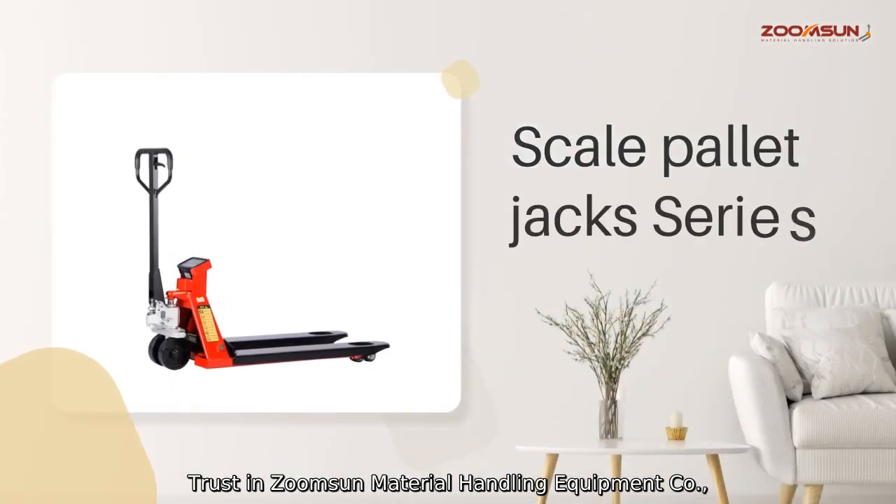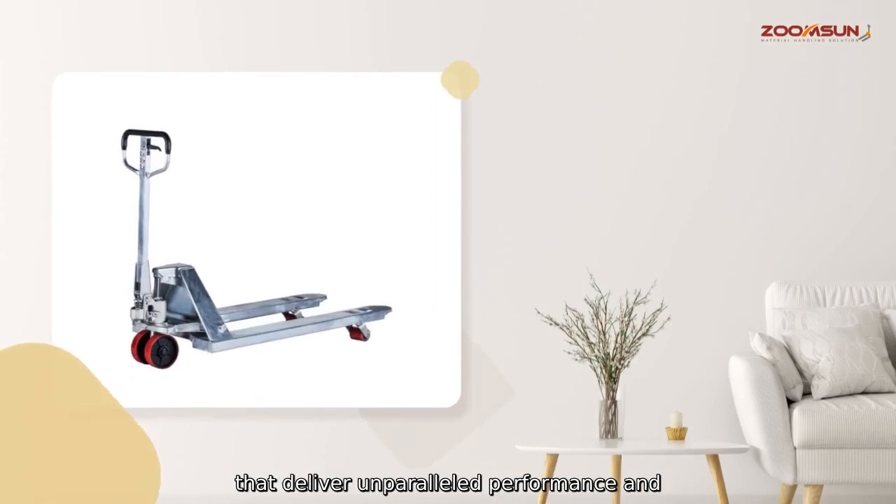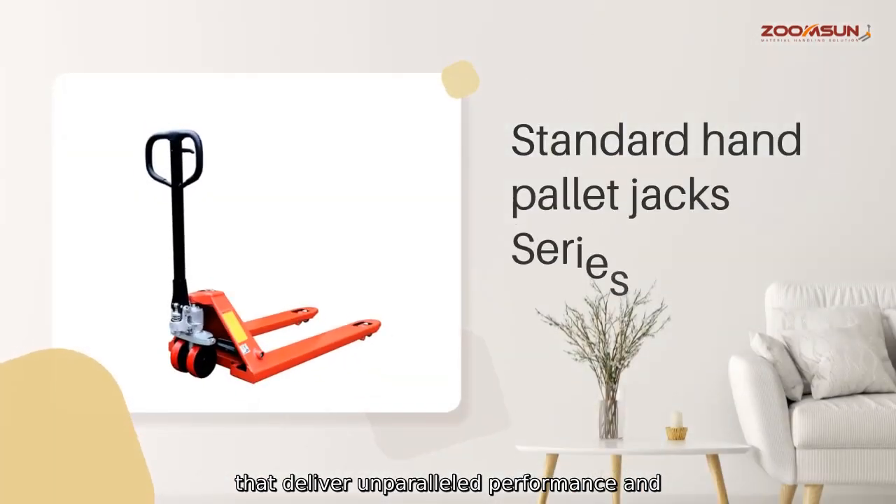Trust in ZoomSun Material Handling Equipment Company Limited to provide you with high-quality products that deliver unparalleled performance and durability.